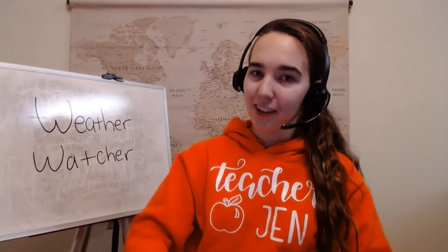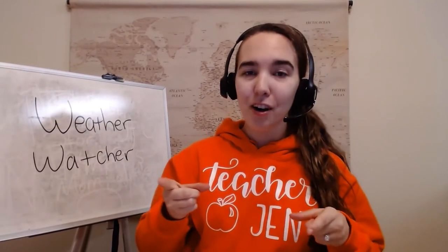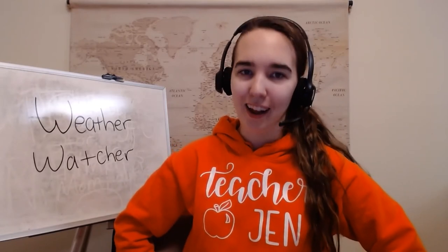I hope you had fun today making your craft and logging your weather. I hope you keep logging your weather and start making predictions of your own like a real meteorologist. Bye!